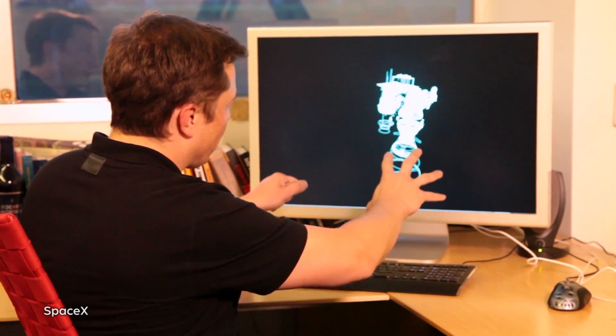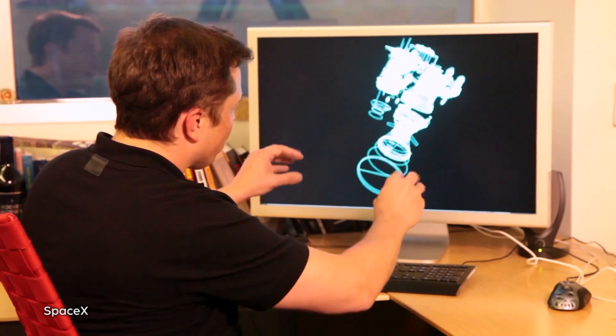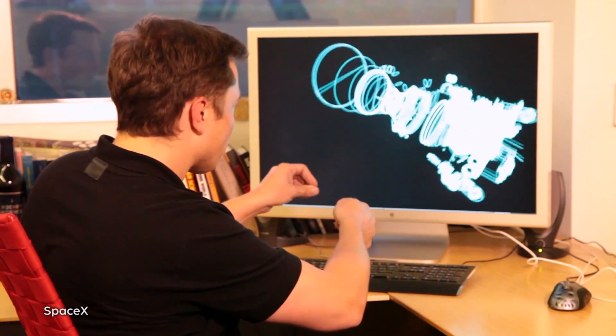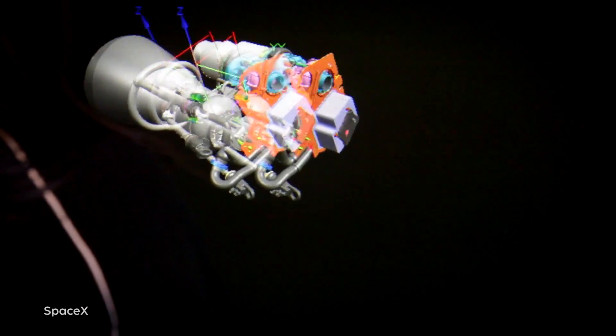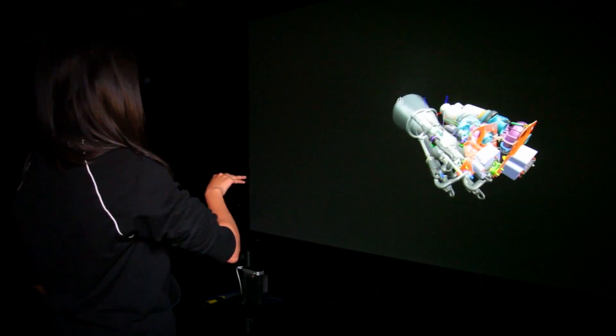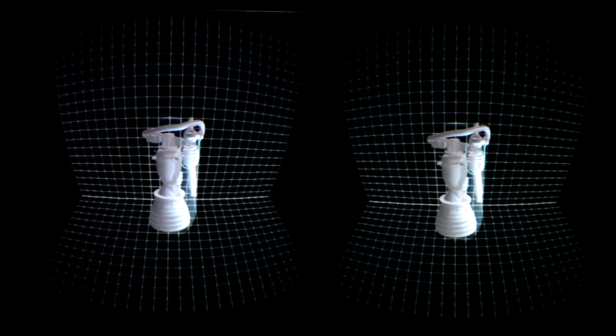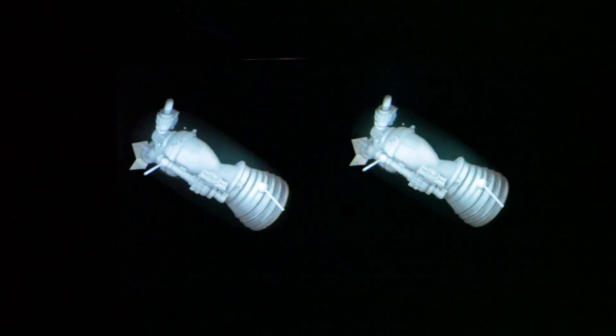So in the video, Elon demonstrates how he was able to design a 3D model of the Merlin rocket engine using a Leap Motion Controller to zoom in, manipulate, and rotate the 3D model. Not stopping at just a model and a screen, he went to a 3D projection, then to a freestanding glass projection — cause Iron Man — and then finally using an Oculus Rift for full immersion capabilities thanks to its head tracking features.